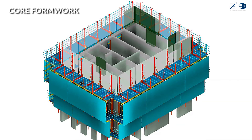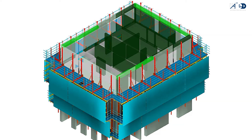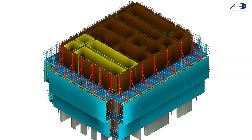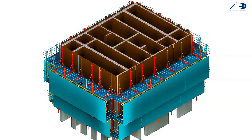The concrete core of the building was constructed using a self-climbing formwork system. To ensure an optimum formwork design and the highest level of coordination and safety, the full assembly was modeled at an LOD of 400 and was integrated within the structural model.